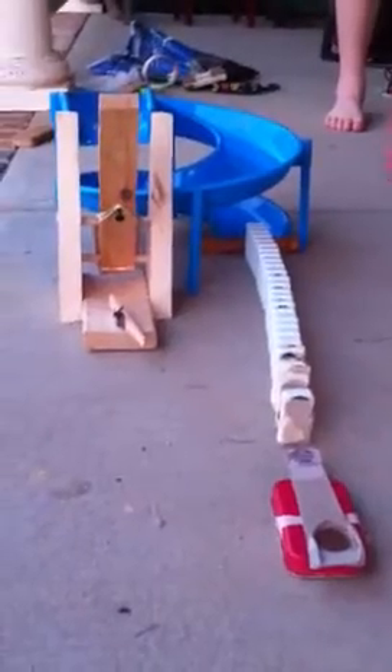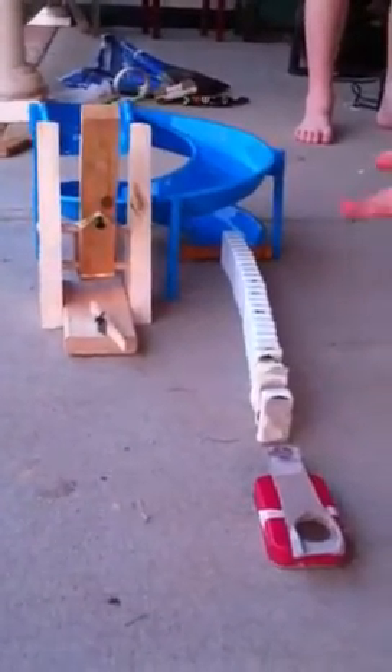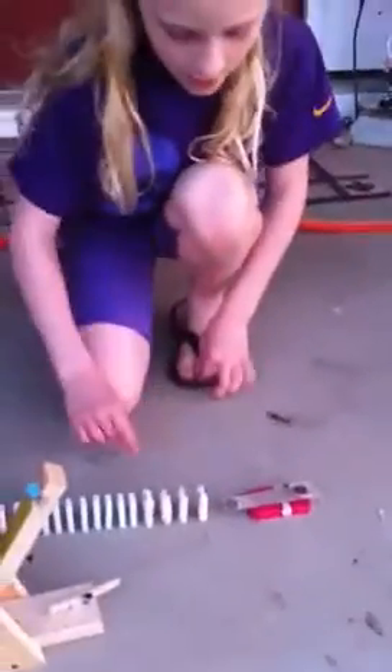It hits the Lincoln Log, the dominoes go down and hit the seesaw, and the seesaw catapults a penny. There's uniform motion throughout the dominoes because it's repeating over and over again. And the mass affects the speed and the motion because there are pennies taped to the dominoes, which help give force to catapult the marble.